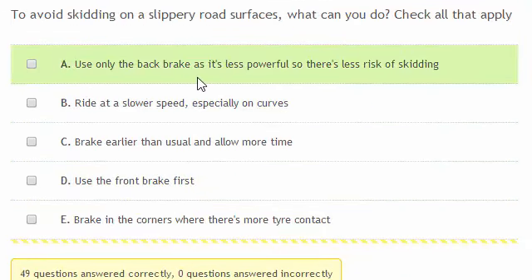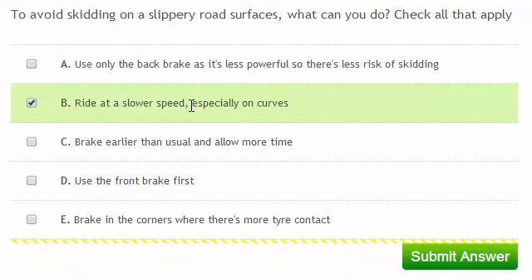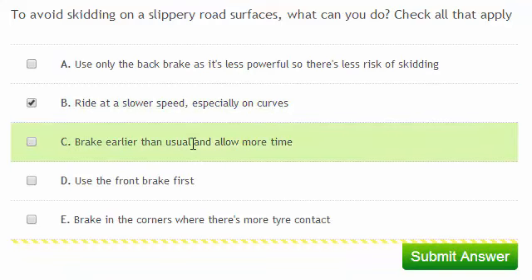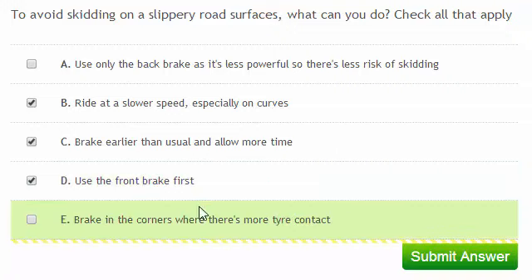To avoid skidding on slippery road surfaces, what can you do? Check all that apply. Using the back brake only increases your risk of skidding. You should ride at a slower speed, especially on curves, and brake earlier than usual and allow more time. Use the front brake first, but try and avoid braking in the corners if possible.